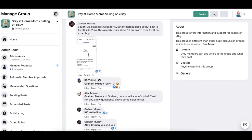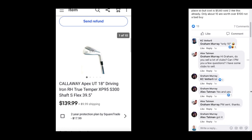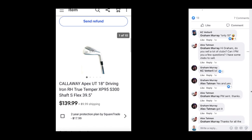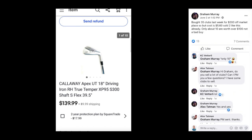Next up is Graham Murray — bought 35 clubs for $200 off Facebook Marketplace, so cost was $5.60 each. He's sold two already, and about 10 of them are worth over $100 — not a bad buy. The item shown is a Callaway driving iron, sold for $139.99, and Graham's cost was only $5.60.